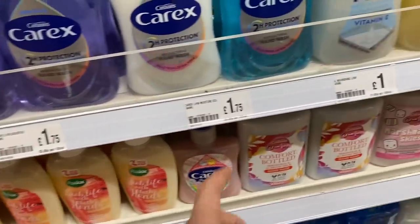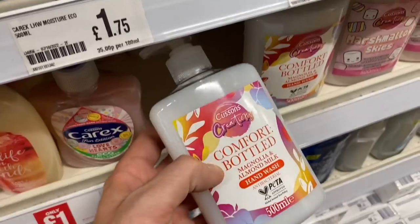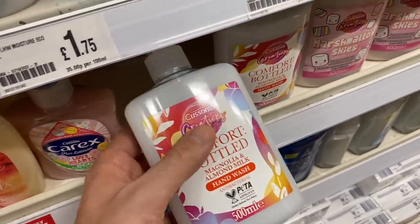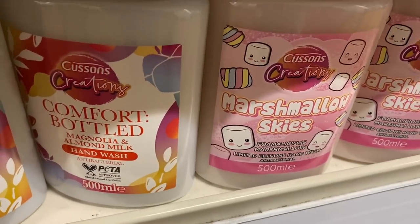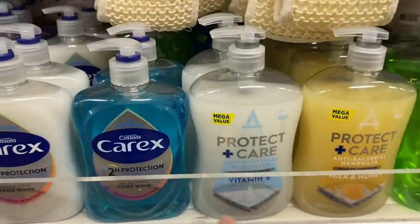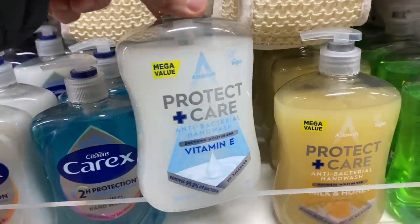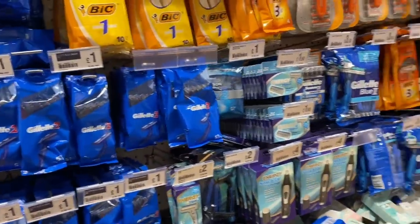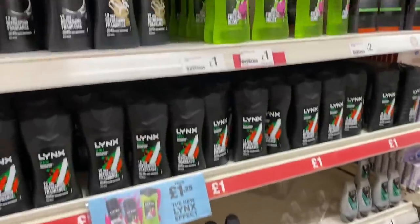I always like to see what different scents they have for hand wash. They've got Comfort Bottled - that sounds interesting. Magnolia and almond milk, I bet that's a good one. And then we've got Marshmallow Skies - Foamalicious Marshmallow Limited Edition. These are good for £1.00 and they're pretty big, 600ml. I have to say it's pretty well stocked in here - sometimes you come in and it's not so well stocked, but yeah, it's looking good.